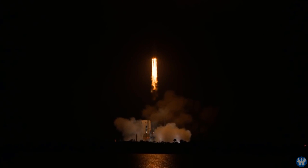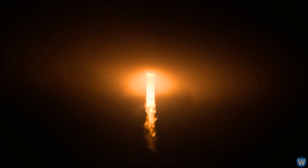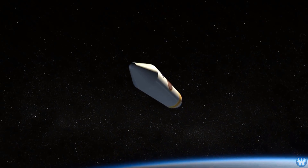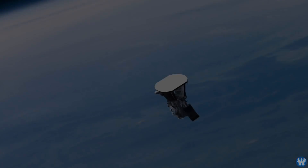On August 11, 2018, NASA launched the Parker Solar Probe, which will be the first ever mission to touch the Sun. The probe, about the size of a small car, will travel directly into the Sun's atmosphere, about 4 million miles from the surface.